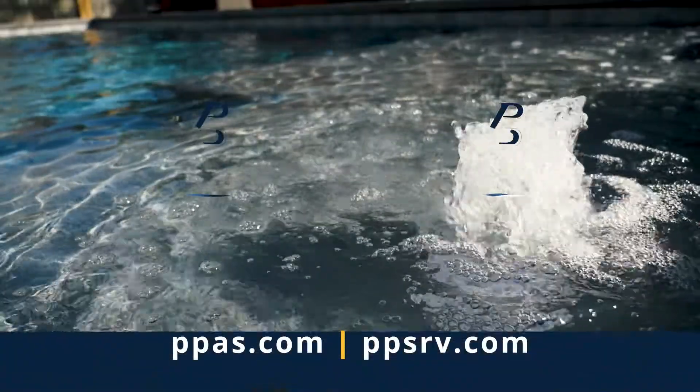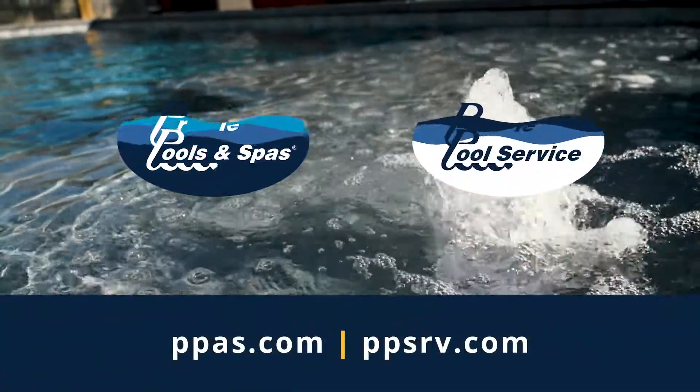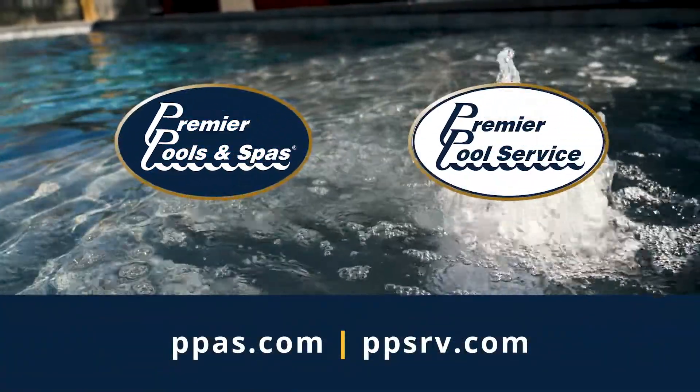Contact us today for a free quote on your pool care needs or for an estimate on a brand new swimming pool for you and your family.